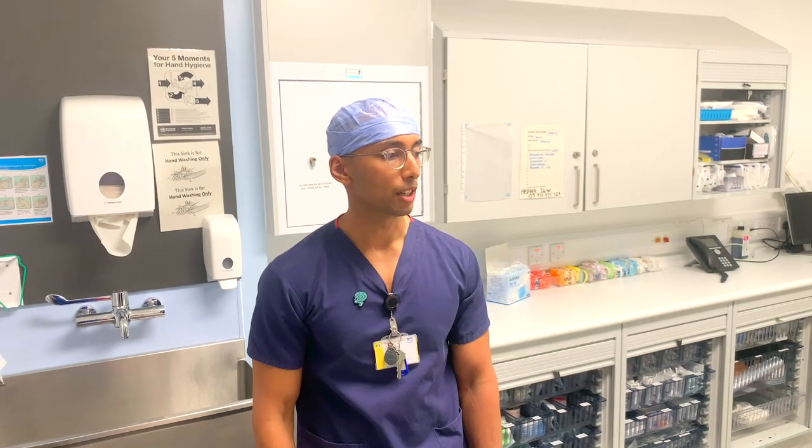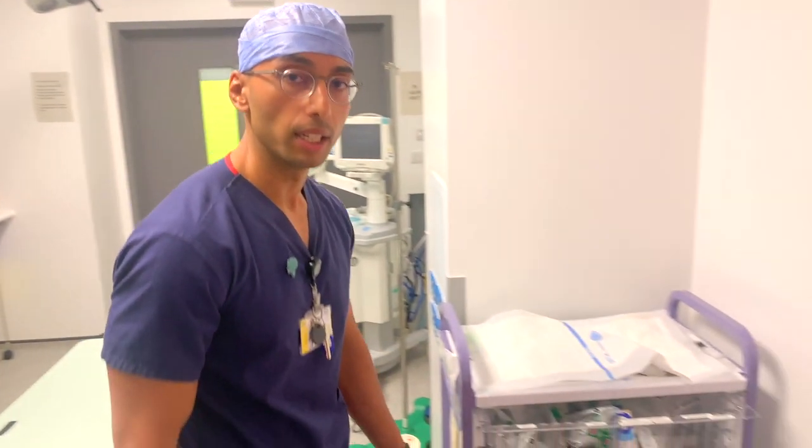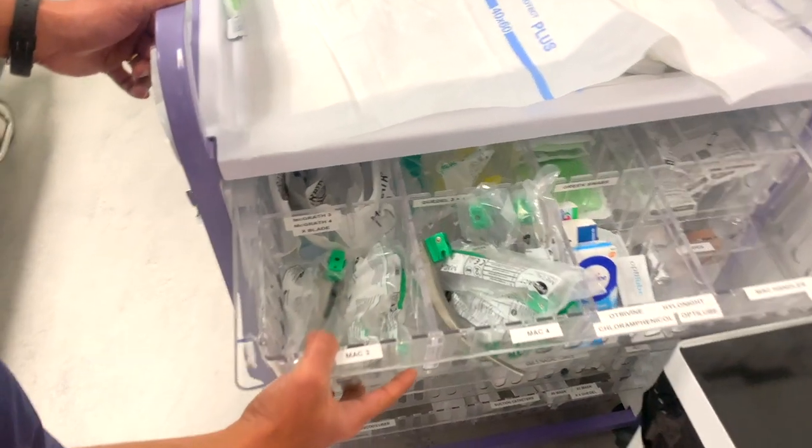Welcome to our anaesthetic room. I'll give you a tour through where people get put off to sleep. This is our airway trolley — it has all the things that we need to keep people's airways open and breathing during their procedure.